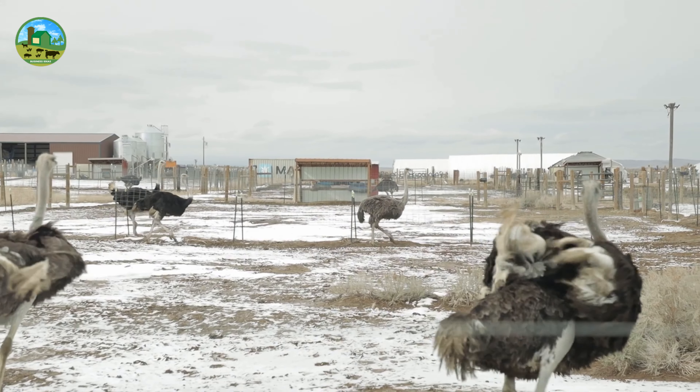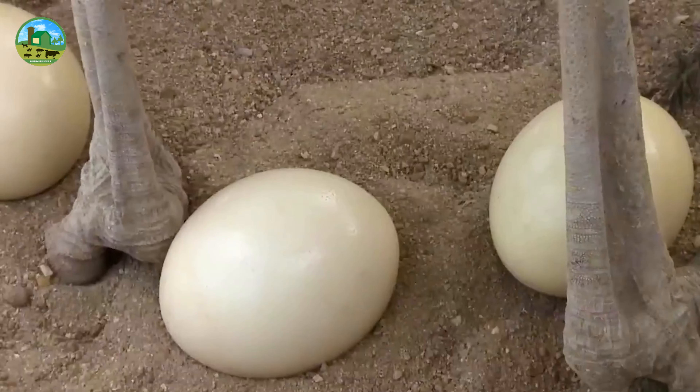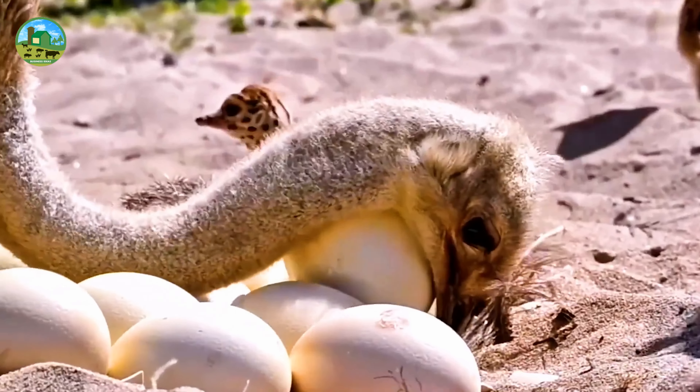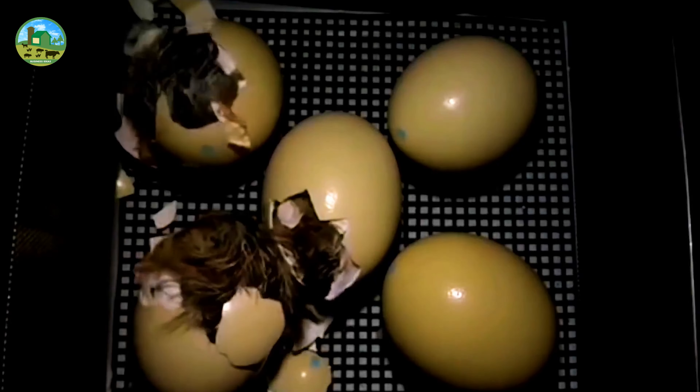Breeding of ostriches usually starts at the age of 2 to 3 years. A female ostrich lays about 40 to 60 eggs a year. You can use an incubator to hatch the baby from the egg, and eggs take about 42 to 46 days to hatch in an incubator.